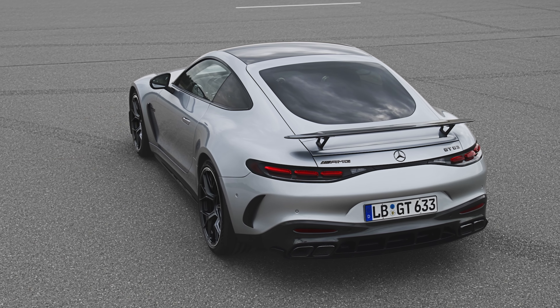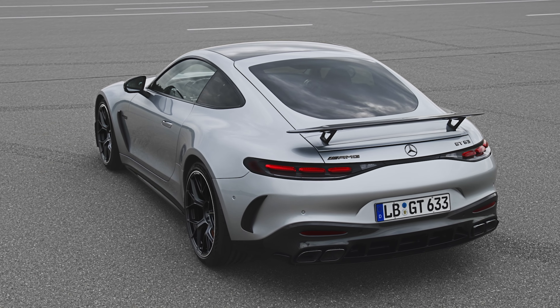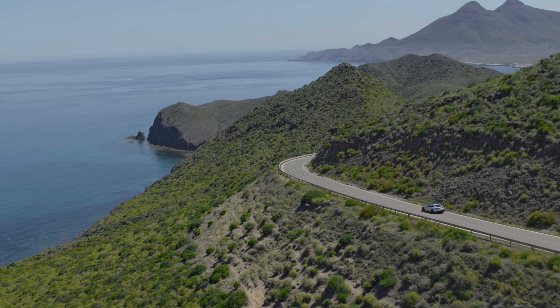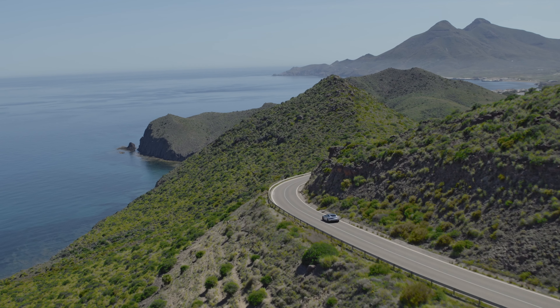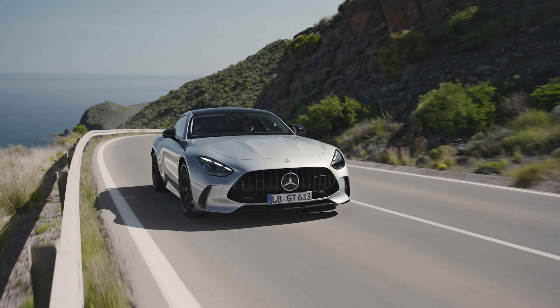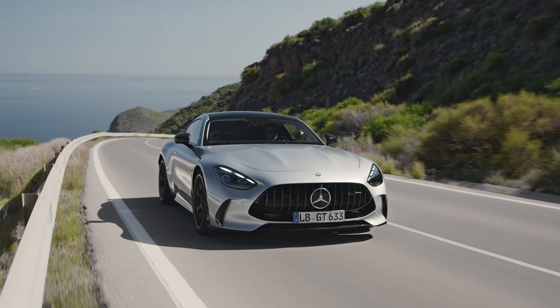Still, it's a modern AMG, so you can expect this to be quite an entertaining all-wheel drive system. The system can deliver up to 50% of the available torque to the front wheels, or it can run with 100% of it heading to the rear wheels. Fans of opposite lock, don't worry — you can still get sideways in the AMG GT.